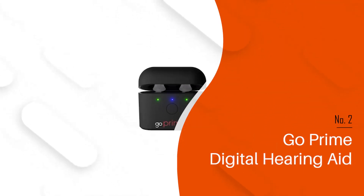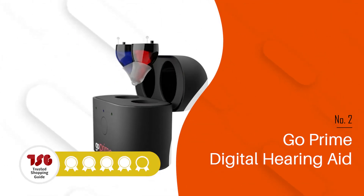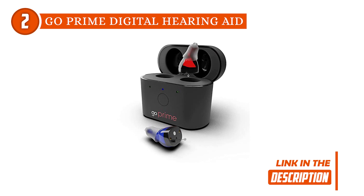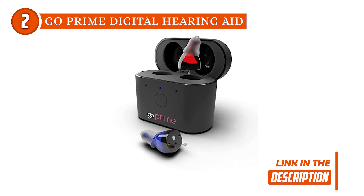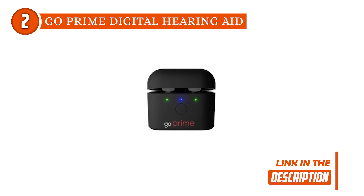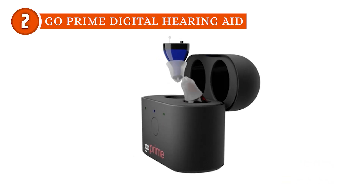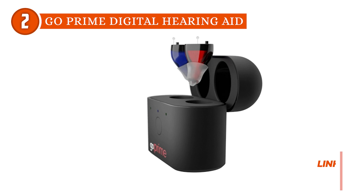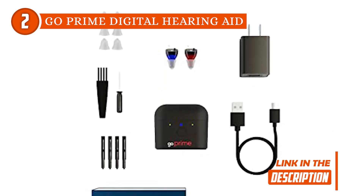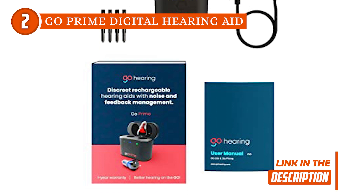The second hearing aid on our list is the Go Prime Digital Hearing Aid, which TrustedShoppingGuy.com has awarded a five-badge rating. Get ready to save some cash, as Go Hearing offers a wallet-friendly OTC solution for hearing optimization. These rechargeable in-the-ear digital hearing aids give you crisp, clear sound when you need it most. They have three preset sound levels as well as feedback cancellation and noise reduction technology to help provide the cleanest signal possible. Perhaps the most impressive stat is their battery life — they can run up to 30 hours on a single charge, and the charging case stores up to six more charges for when you're out and about without an outlet.